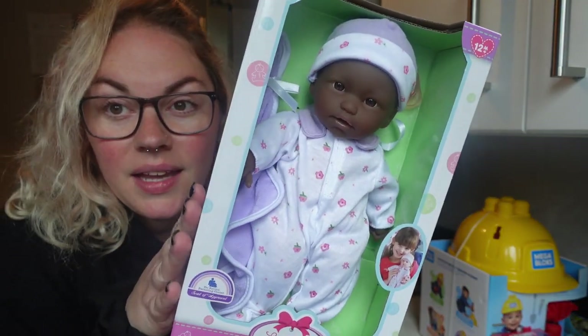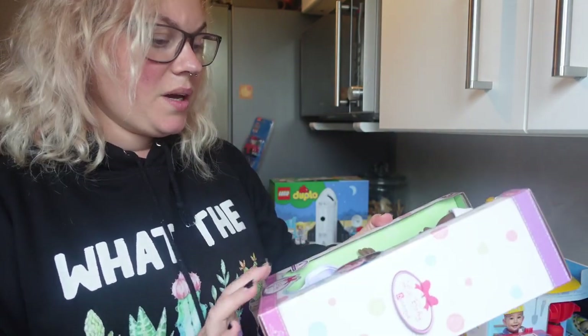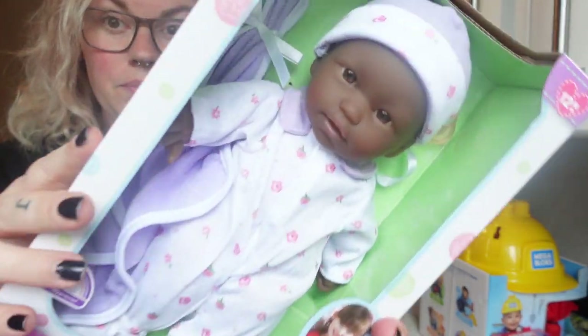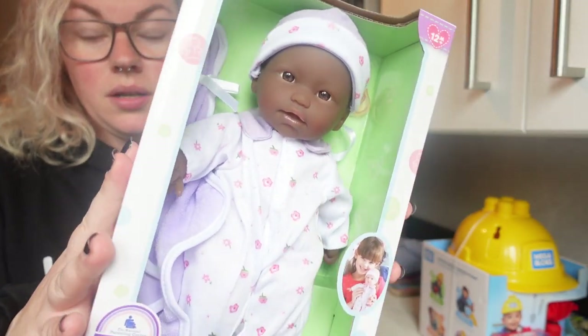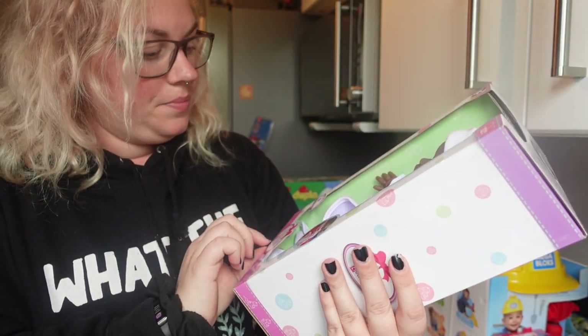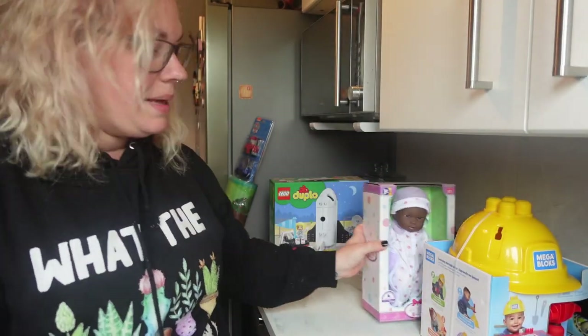Next we got him a baby doll. He plays with the girls' dolls quite a lot, but they're bigger dolls and a bit difficult for him. This one from Smyths is just a really cute little dolly — perfect size for him. He's already got one of the girls' buggies in the garden that he's stolen, and I'm sure he'll put this dolly straight in it. He'll love his little baby.